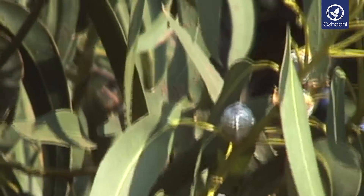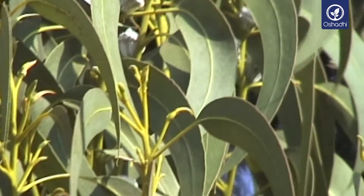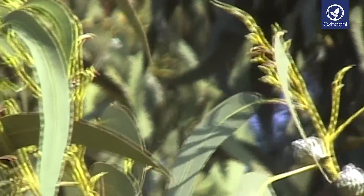Eucalyptus species are largely cultivated throughout the world. The blue gum species, Eucalyptus globulus, is well adapted to the Mediterranean climate and has been planted in different regions in Spain and Portugal.